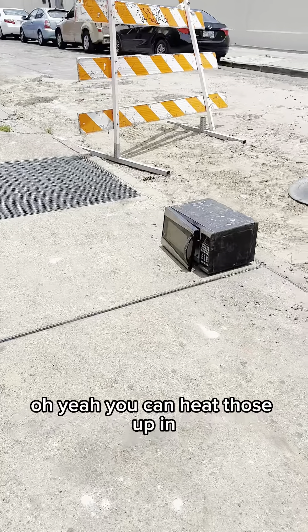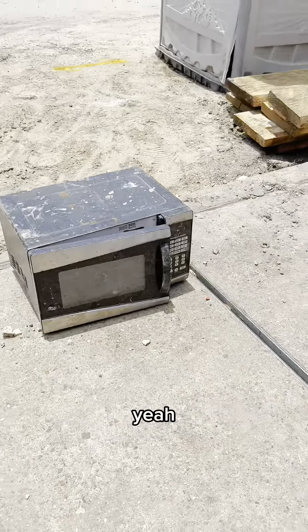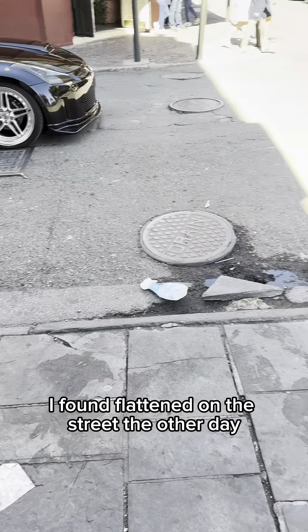You can heat those up in that microwave that we found over there where they were doing that street construction. It just needs to be cleaned up a little bit, but I can use that bottle of Windex I found flattened on the street the other day.